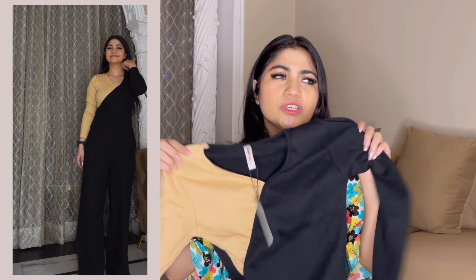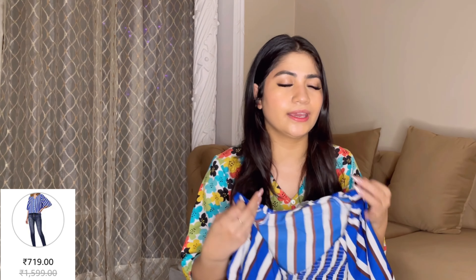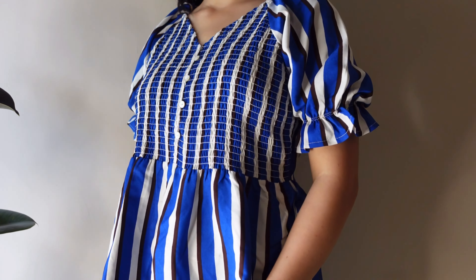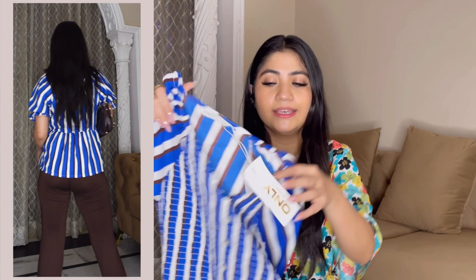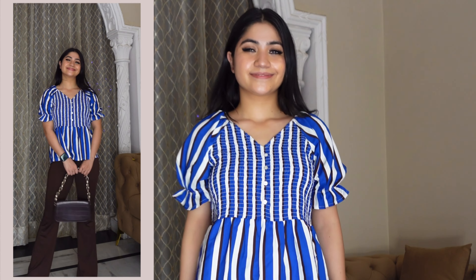Next I have one more top from the Only brand. It is very good for office wear and also great for college. It has stripes on the top portion — the upper part is plain material with an A-line fit and ruffled half sleeves. The lower material is stretchable. It is not cotton — it is more like a polyester breathable material. You can wear it casually with brown or blue pants and it has an elasticated waist.